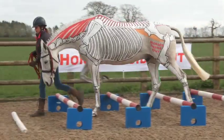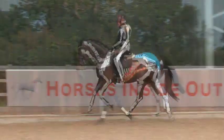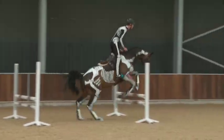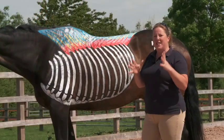We will demonstrate the range of movement available in different parts of the horse's body. With the rider wearing a skeleton bodysuit, there's also a great opportunity to study how rider position and posture can have a positive or negative influence on the horse.